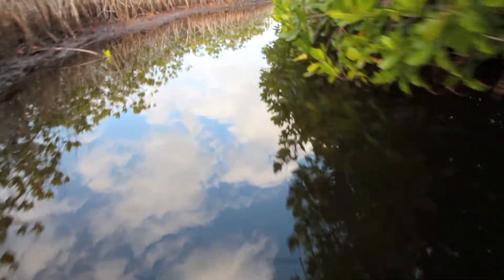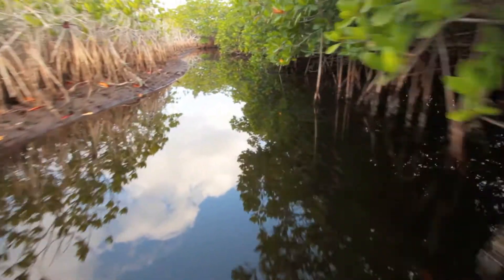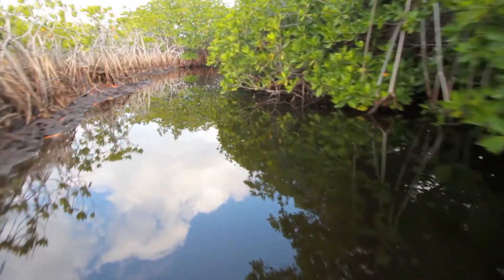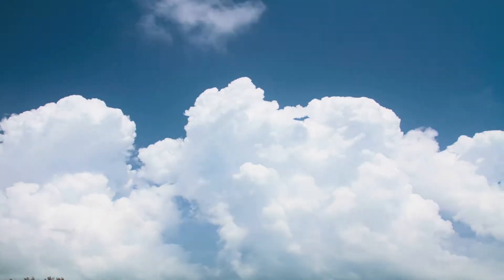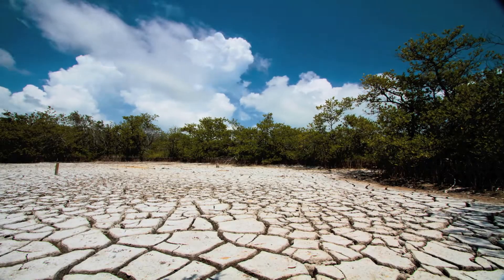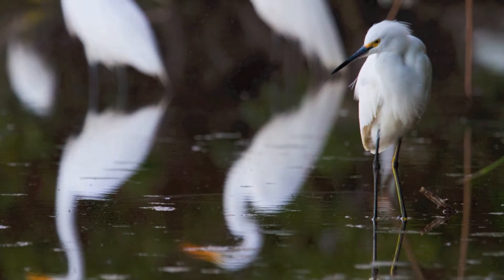The greater Everglades ecosystem is ruled by water. Fresh water slowly filters through shallow marshes, funneling into creeks and rivers before spilling out into Florida Bay. Seasonal hydrologic shifts define the unique subtropical region with rain-filled summers and dry winters. In this tenuous climate, wildlife manages to cope with extreme conditions.